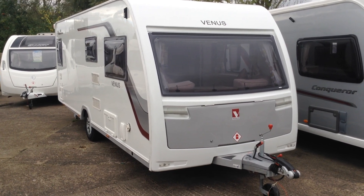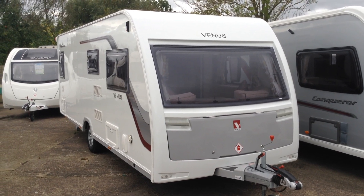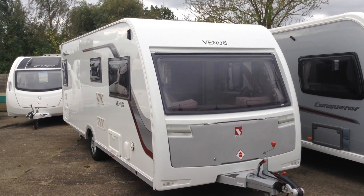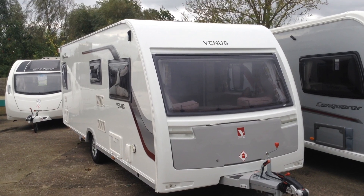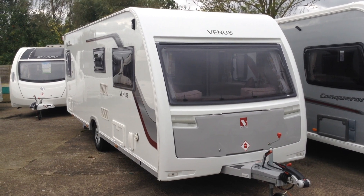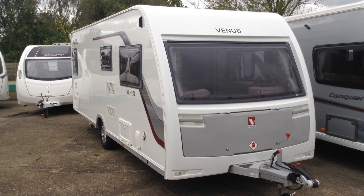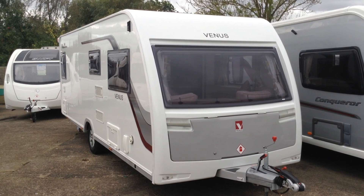Hi, it's Gary at Broad Lane Leisure. Today I'm going to show you around this 2016 Luna Venus 540. It's their lightweight range of caravans — Luna, they're just known as Venus. And this one is in immaculate condition throughout. It's a one-owner caravan from new. It really, really must be seen. It is absolutely just like it left the factory. I'll show you around it, pointing out some of the features and benefits as we go.